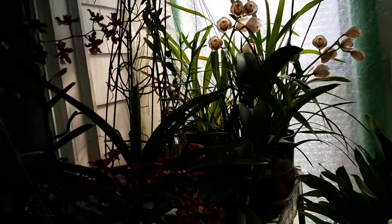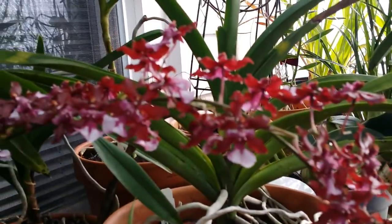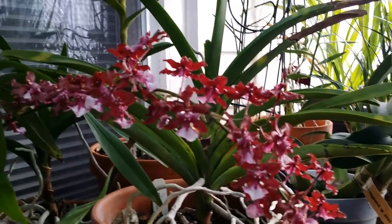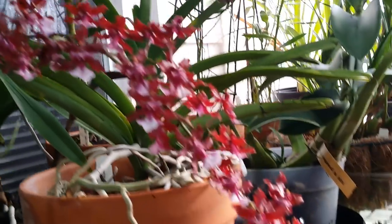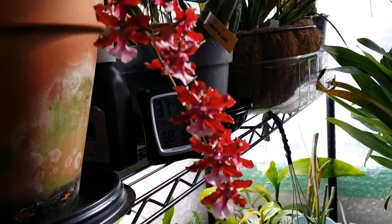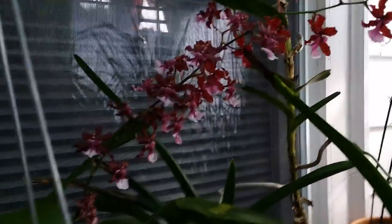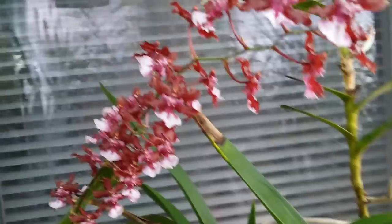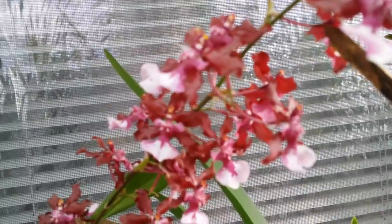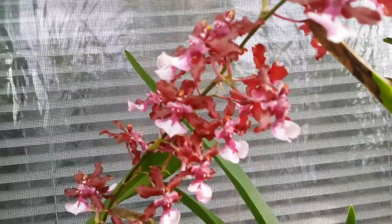And this one right here is my Sherry baby — it's still going strong, more than a month already. Look at that! And it still smells like white chocolate. Look at this — a long spike, two spikes. Sherry baby, sweet fragrance.